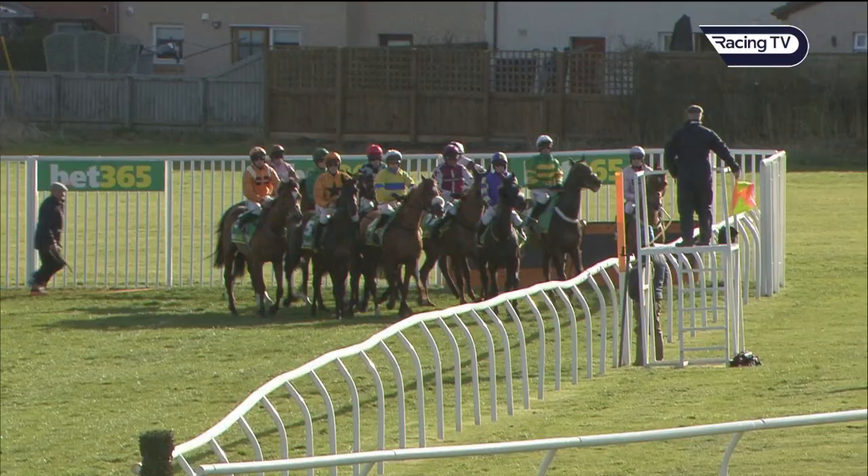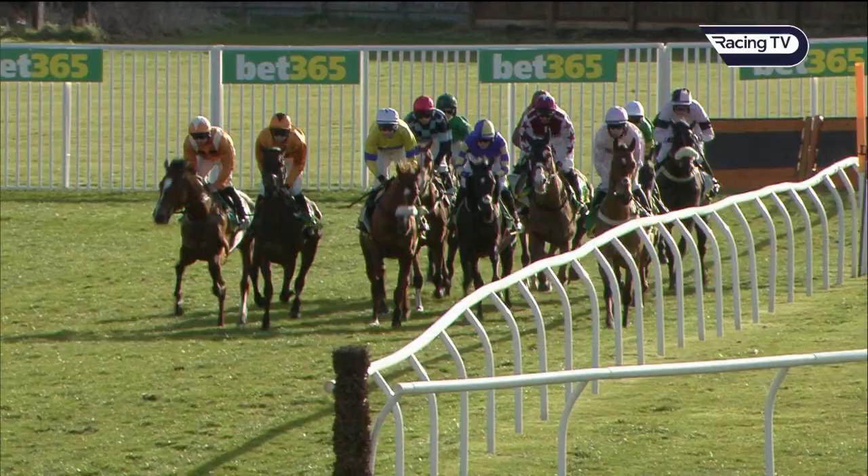Thanks, Gordon. Runners being called forward, set to go, and they're off. They're racing for the Bet365 More Battle Hurdle, heading down towards the first of now four flights of hurdles.